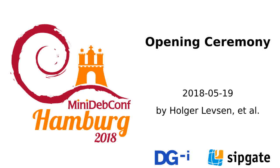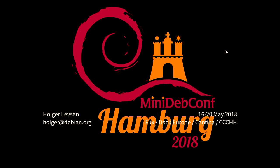The website is also available. Good morning. Welcome to the VUX and to the mini-DEP-Conf in Hamburg.